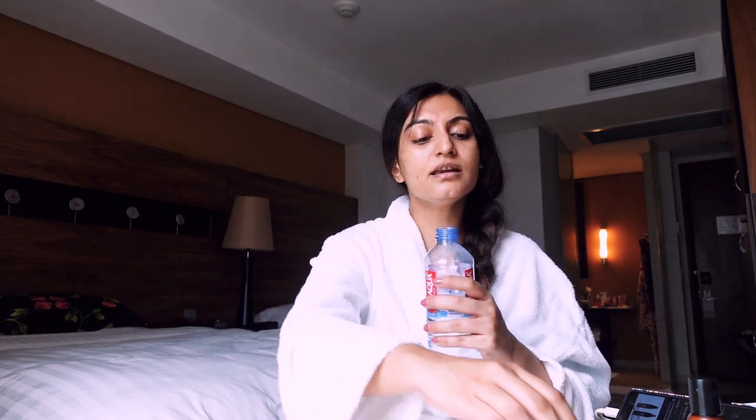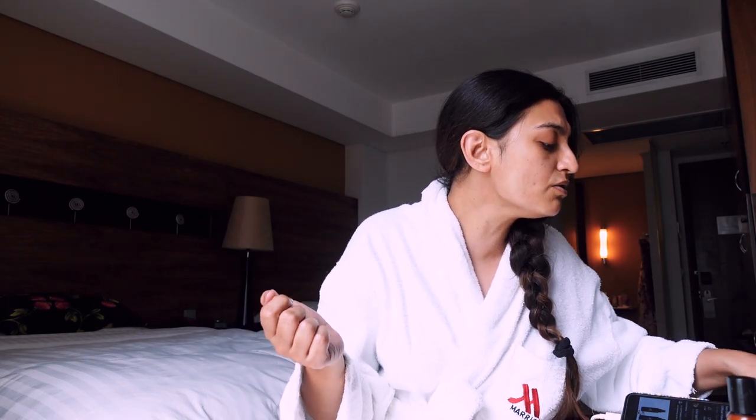All right, for warm-ups that'll have to do for now. I will catch you guys later.